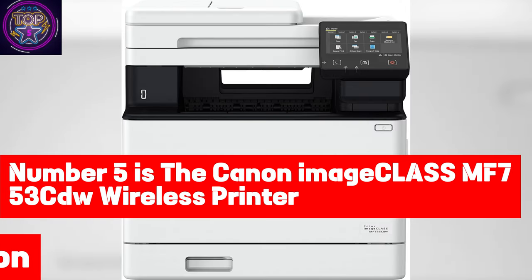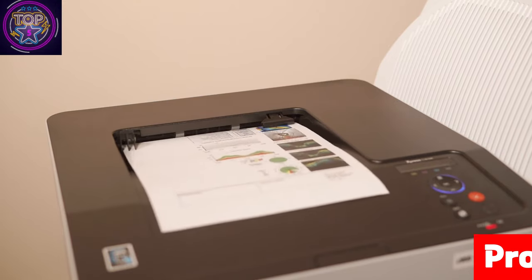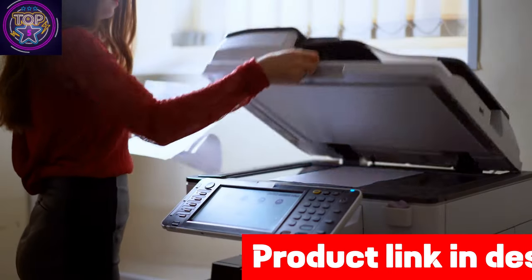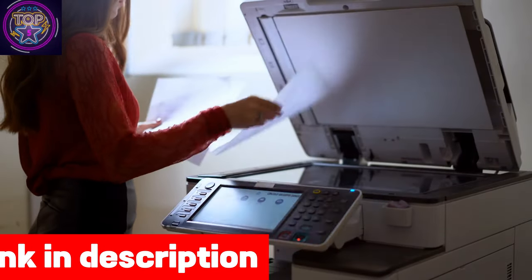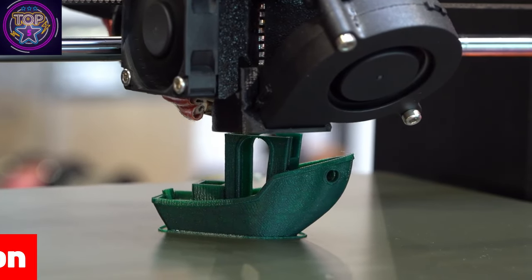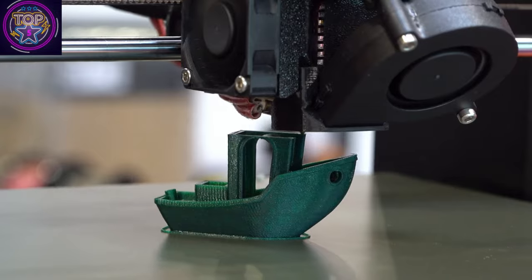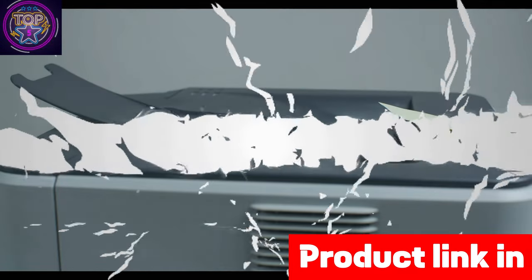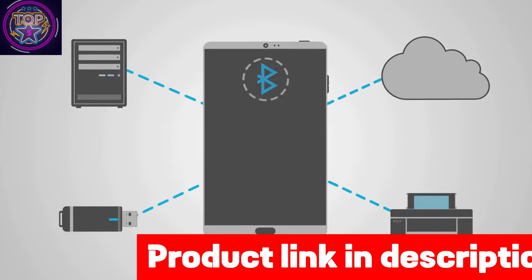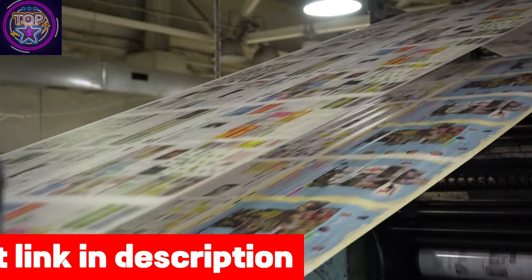Number 5 is the Canon imageCLASS MF753Cdw Wireless Printer — the ultimate choice for California residents' homes in 2024. This 4-in-1 powerhouse handles everything from printing and copying to scanning and faxing. With lightning-fast two-sided printing capability, it churns out up to 35 pages per minute in both black and white and color, ensuring your work keeps pace with your busy schedule. The multifunctional tray adds flexibility, accommodating various sheet sizes from 3.9 x 5.8 to 8.5 x 14 inches.